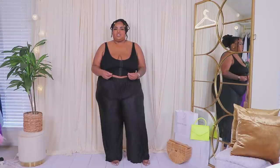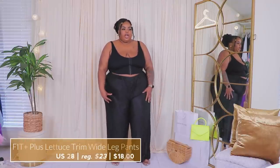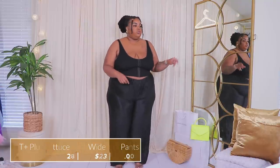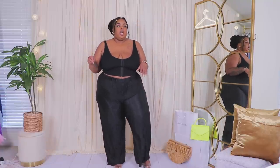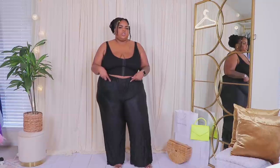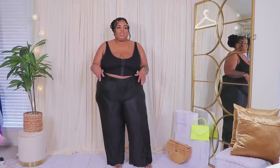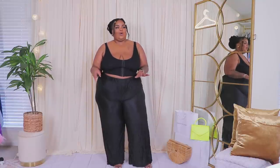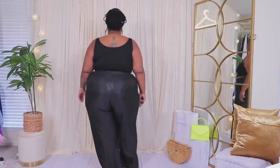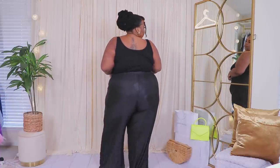Here we have this plissé trouser — it has a nice shine to it. I sized up twice and I'm glad I did because the material is a little thin; I'd definitely do a black brief legging or short underneath. Nonetheless I love these — they're comfortable, cute, and elegant. The back is a bit sheer, so I'll put something underneath.